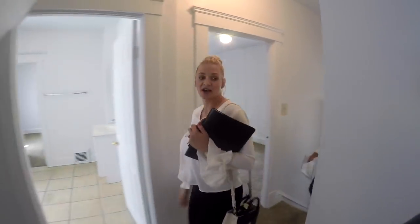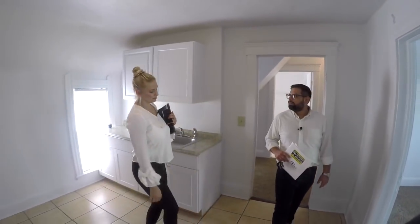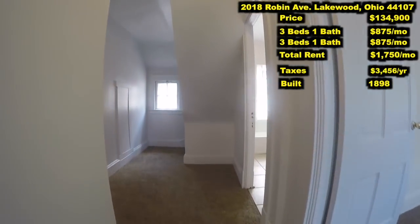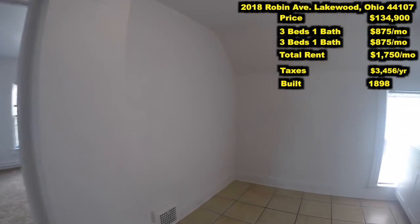Here we have the same as the downstairs — three bedrooms, one bathroom, and they are big rooms. Obviously neutral, just like everything else. No issues getting $875 for this unit, just like we're planning on getting $875 for that downstairs unit.